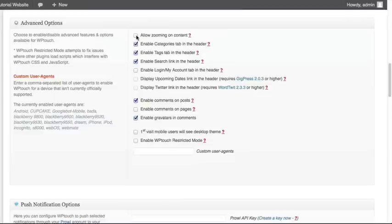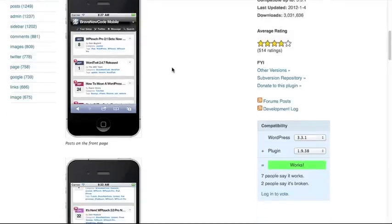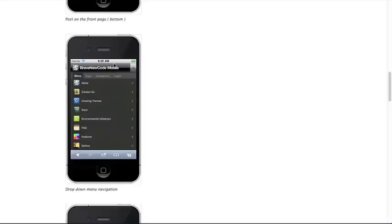Another option is you can show the categories tab in the header. There is built-in navigation on the right-hand side with a dropdown button and a few buttons across the top that can show your different categories. When someone clicks on the right-hand side, it will pull up a menu of the actual menu structure for your website. You can also turn on links to all the tags, all the categories, and even allow access to the login screen for your WordPress installation.